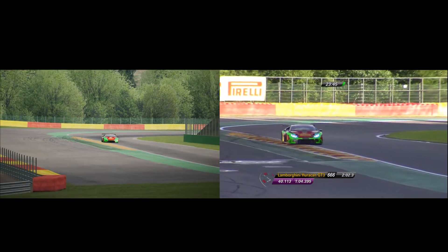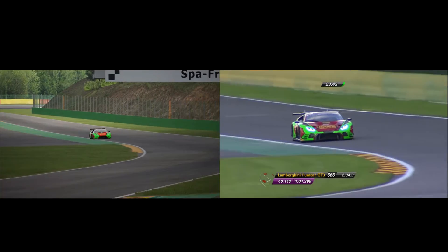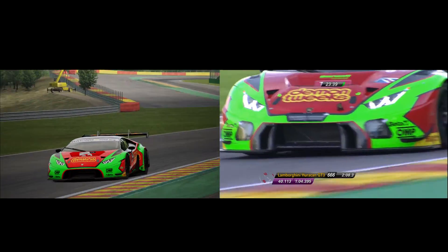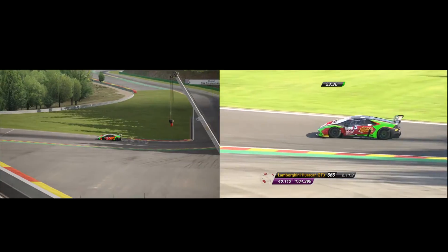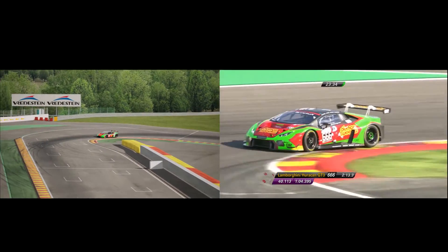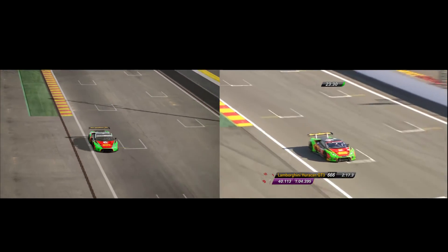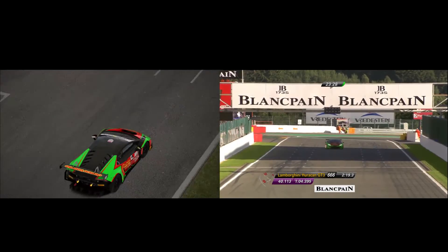Motion one corner, and if you can keep the throttle flat out all the way through you will gain a bit of time. Then up to the final two turns, 18 and 19 — the right-left euphemistically called the Bus Stop chicane. It's a bit of a shame because it isn't really a great corner in itself, across the line.